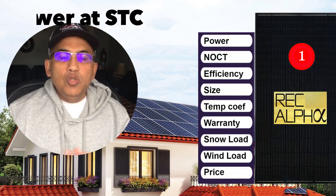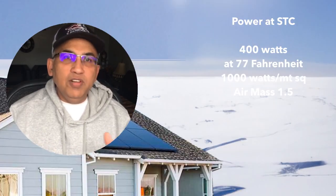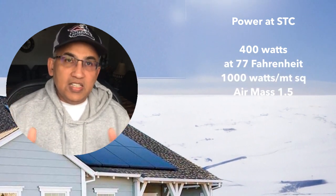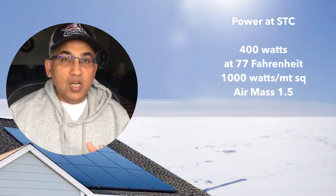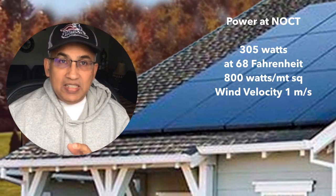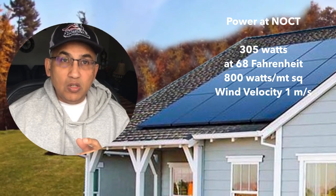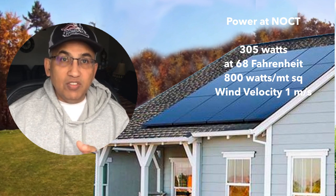I'm going to compare all these 10 panels based on several parameters, starting with power. The power rating is at standard test conditions, which refer to a temperature of about 25 degrees Celsius or 77 degrees Fahrenheit, an air mass of 1.5, and radiation of 1000W per meter squared. These conditions are more akin to lab conditions, not real-life. Next, the actual expected capacity in watts, classified by NOCT — the nominal operating cell temperature — which is what you can actually expect these panels to produce in real-life conditions.